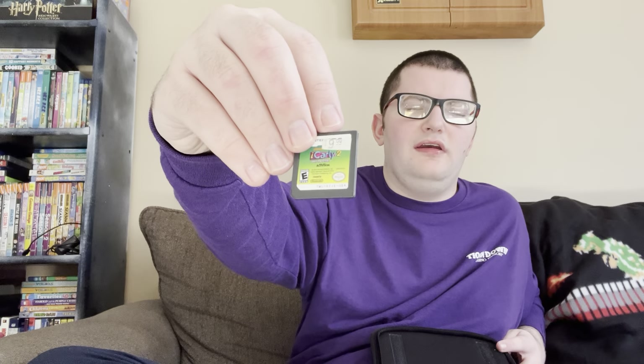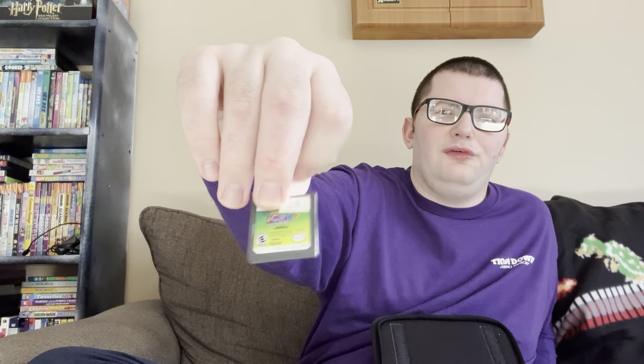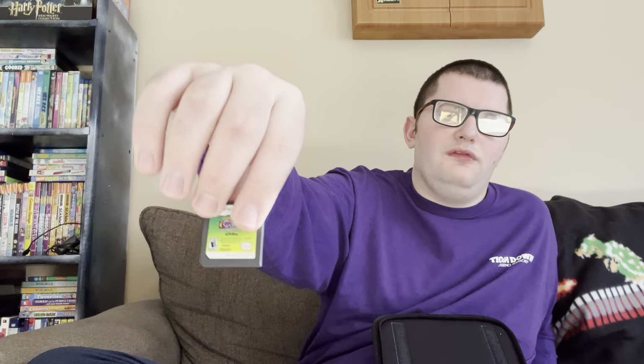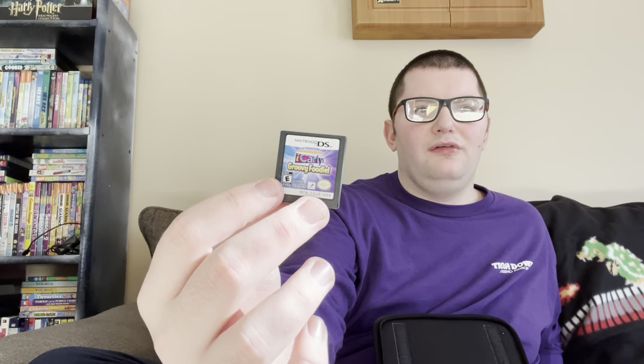Here's another nostalgic game for me — this is iCarly 2: iJoin the Click. It's a pretty fun game. Basically you play as a student at Ridgeway High School — the school from the show iCarly. Carly and the gang recruit you to join the iCarly crew, and you go around Seattle — the setting of the show — doing little quests for all the characters. It's pretty cool. I also have another iCarly game — iCarly iGo One Direction, basically an iCarly version of like Diner Dash.